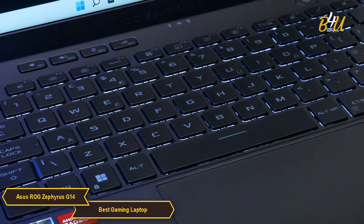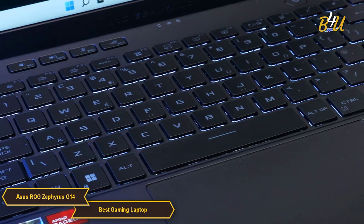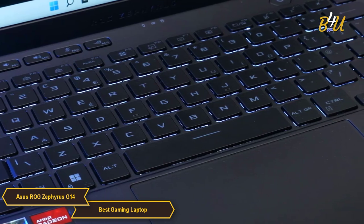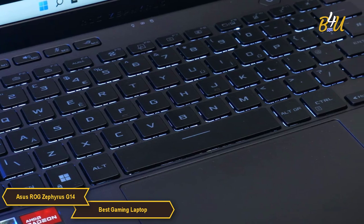The laptop's keyboard and trackpad are meticulously crafted for comfort and precision. Gamers will find the keyboard's tactile feedback and key travel conducive to both marathon gaming sessions and extended typing periods. The trackpad's accuracy further enriches the user interface experience.